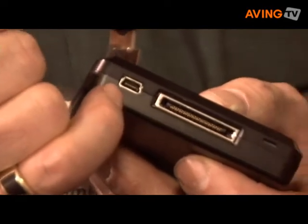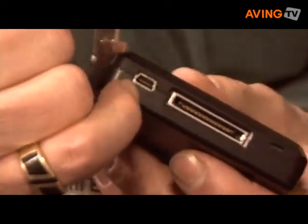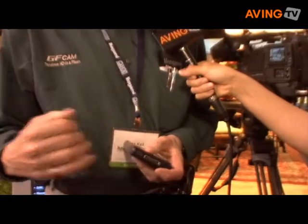We also have the industry standard USB 2 connector for direct connection when the pack is removed. We can directly connect it to an editor via our software application, copy the files onto consumer media, ingest them into server or archive locations.